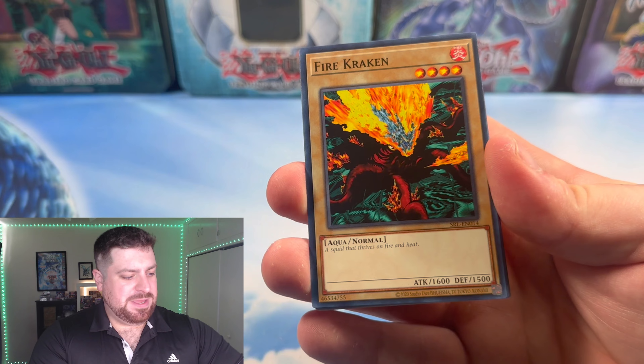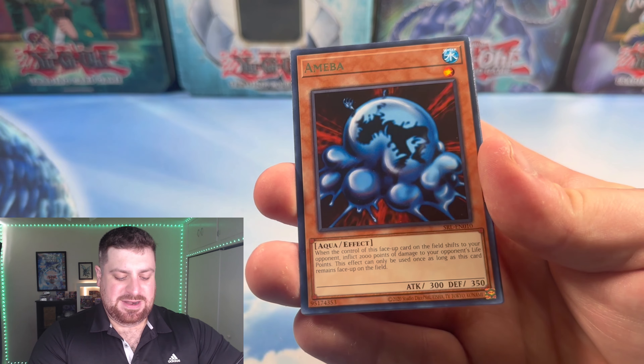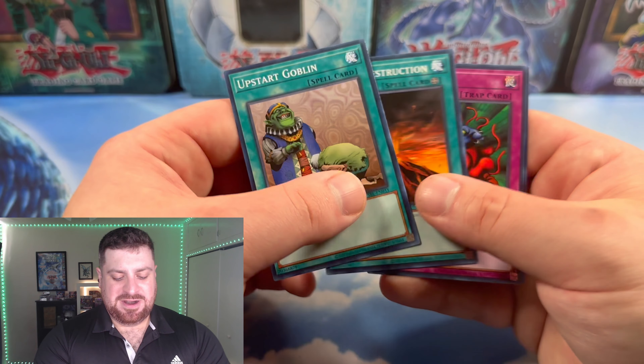Last pack — let's see what we can end on. Eternal Rest, The Reliable Guardian, Amoeba, and Upstart Goblin to end Spell Ruler. So there you have it guys, that was Spell Ruler. I'm not too sure which one we're going to open up next, but I'm definitely going to hold off for Legend of Blue Eyes to be the last one — we've got to save the most iconic for last. Spell Ruler was definitely kind to us today. It's super iconic to be able to open up a set like this, especially one that was the first booster pack I was able to get on my own from a store that no longer exists. My favorite card is Delinquent Duo and thankfully we pulled one, so that's a chef's kiss right there.